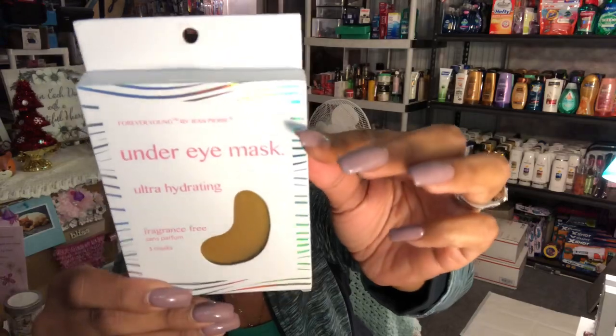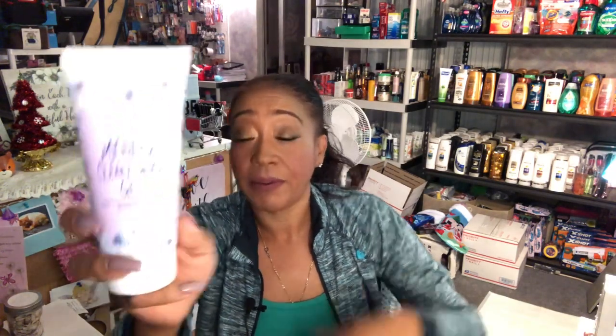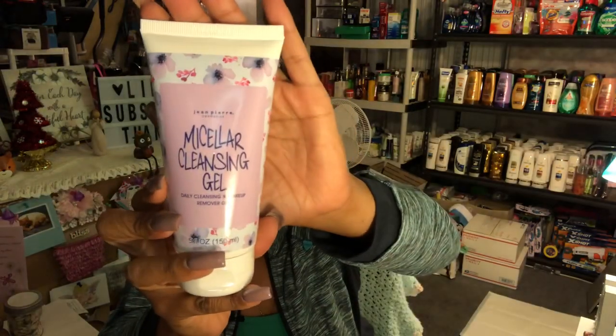I picked up the Jean Perrier under-eye hydrating mask — fragrance-free, by Forever Young. These retail online for about $8.95, so for 99 cents it's a fantastic deal. I also found the Jean Perrier micellar cleansing gel — five fluid ounces in beautiful packaging. I picked this up to add to a giveaway.